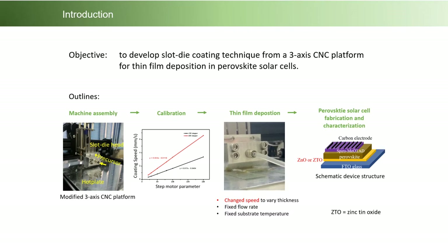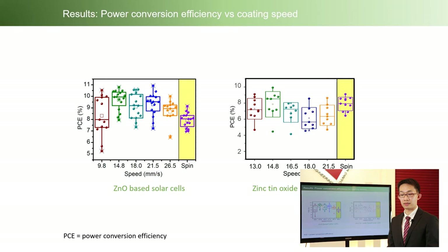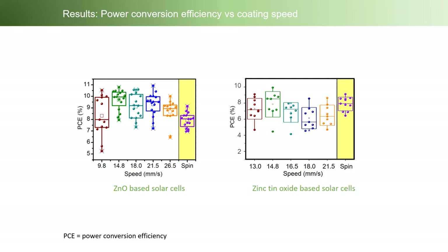Finally, perovskite solar cells using this film as electron transporting material were fabricated and characterized. Here are the results: the plot of power conversion efficiency versus coating speed of slot-die for zinc oxide and zinc tin oxide based solar cells.